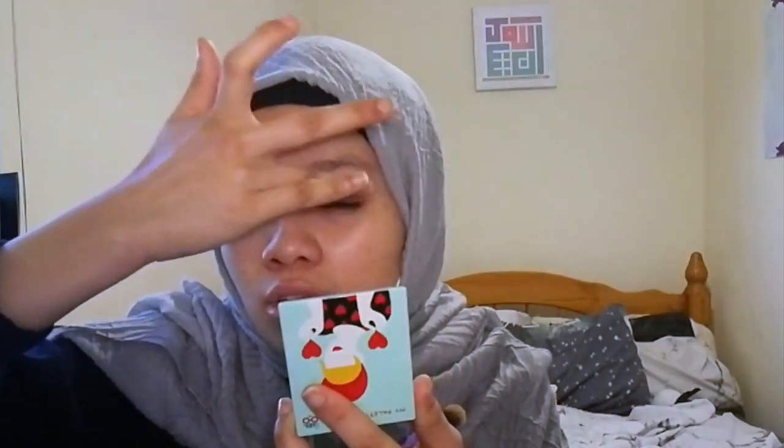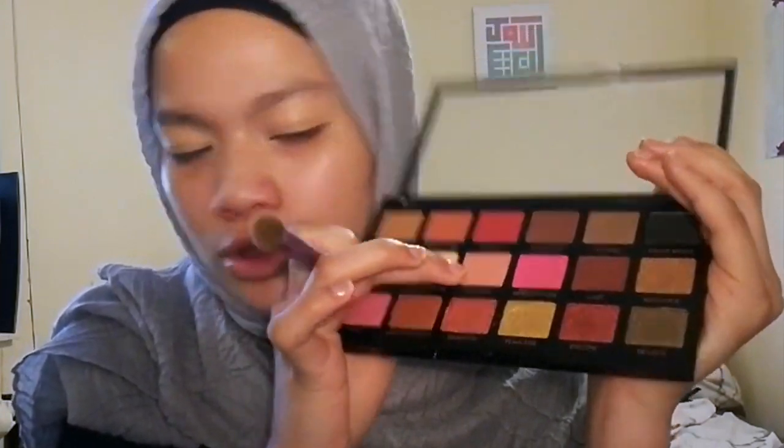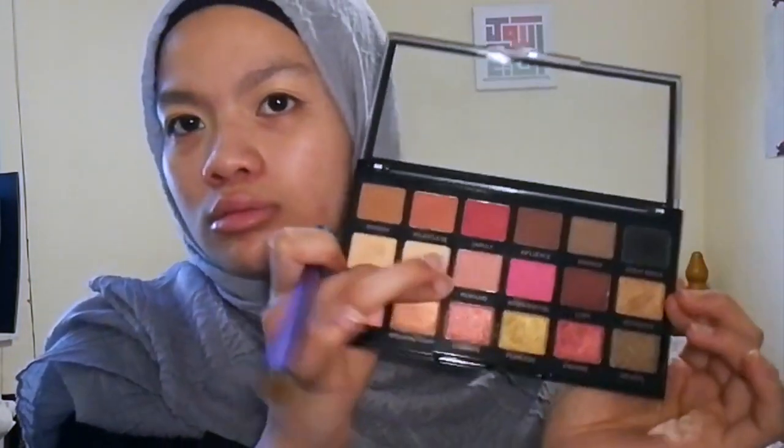I've never done a makeup video on this channel, just because this channel isn't meant for makeup videos anyway. I'm going to use this colour here, which I think is the equivalent of the colour Shy in the Huda Beauty palette, but here it's called Rebound in this Makeup Revolution palette — in my crease as a transition shade.